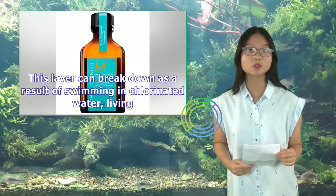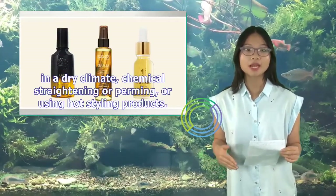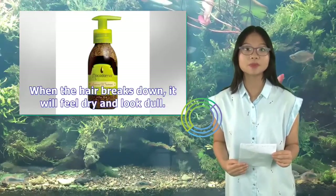This layer can break down as a result of swimming in chlorinated water, living in a dry climate, chemical straightening or perming, or using hot styling products. When the hair breaks down, it will feel dry and look dull.